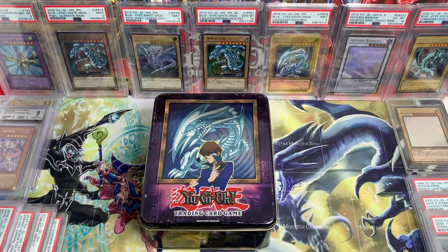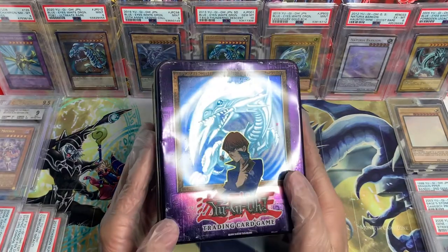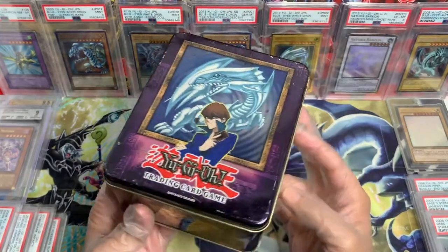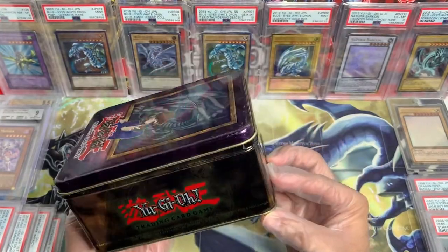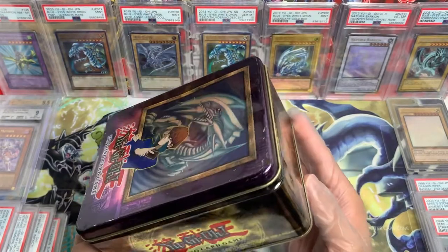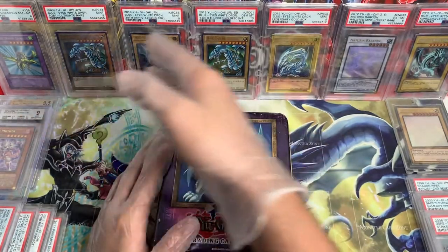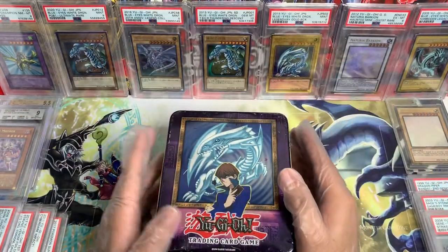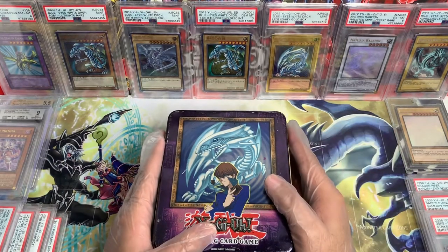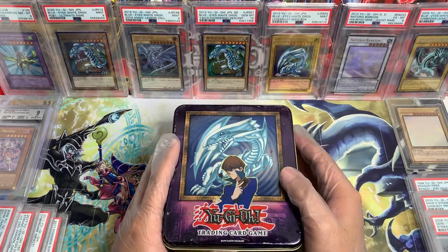Boom. It is beautiful. Absolutely stunning, yo. The tin has been loved, but it is an OG OG. He said I could keep this — as you guys can see and probably already know, I love Blue Eyes White Dragon. That's my favorite card. So yeah, I don't think I'm going to be selling them anytime soon. I'm probably going to keep them forever.